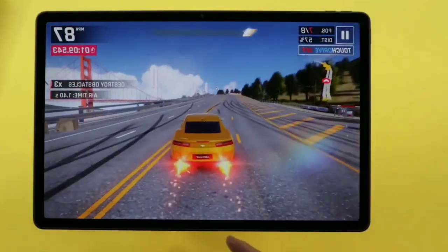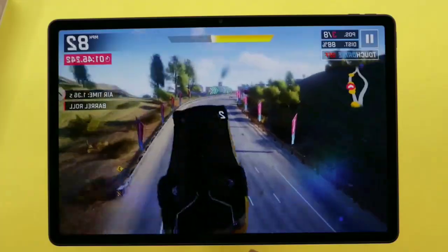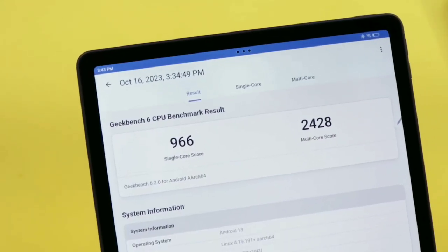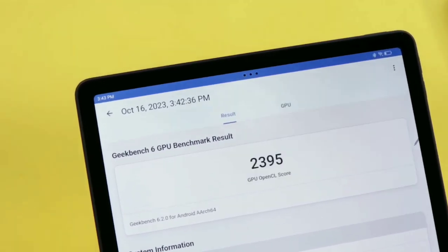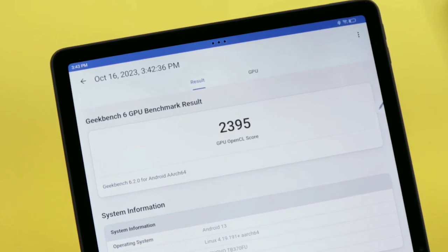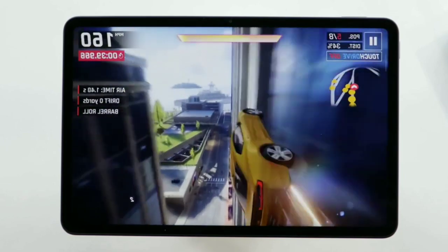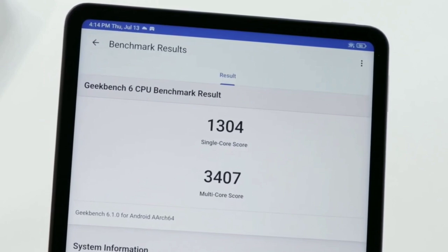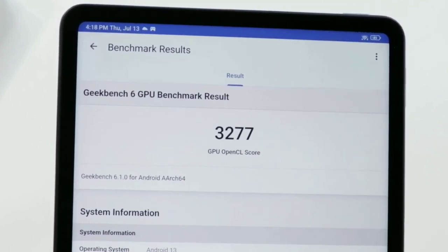The P12 is powered by the MediaTek Dimensity 7050 processor with options for 4, 6, or 8 gigabytes of RAM and 128 or 256 gigabytes of storage. It performs admirably in Geekbench tests, scoring 966 for single-core, 2428 for multi-core, and 2395 for GPU score — these are above-average scores. The Xiaomi Pad 6 is powered by the Qualcomm Snapdragon 870 processor and can be purchased with 6 or 8 gigabytes of RAM, with scores of 1304 for single-core, 3407 for multi-core, and 3277 GPU score in Geekbench tests. It's very obvious it can handle demanding tasks with ease.